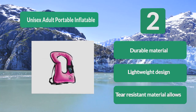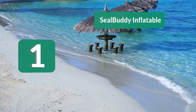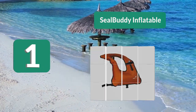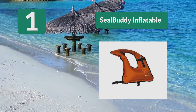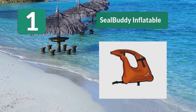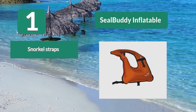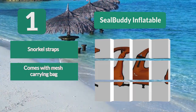Number 1: Seal Buddy Inflatable Snorkeling Vest. This non-bulky, lightweight vest adds buoyancy to your snorkel, allowing you to snorkel for longer without fatigue. Straps secure you into this vest, allowing you to easily move through the water without it riding up. It also comes with a mesh carrying bag.